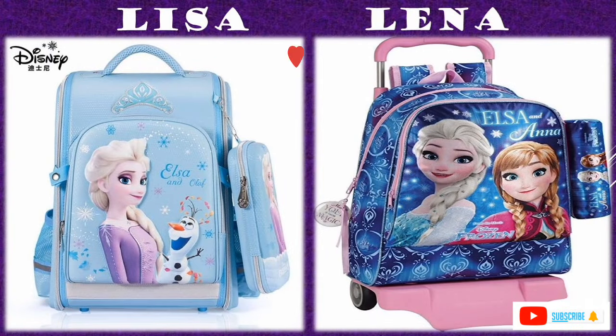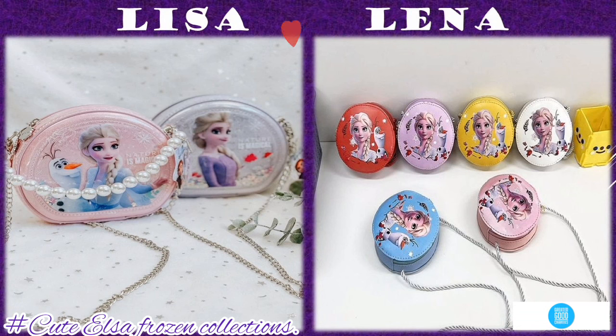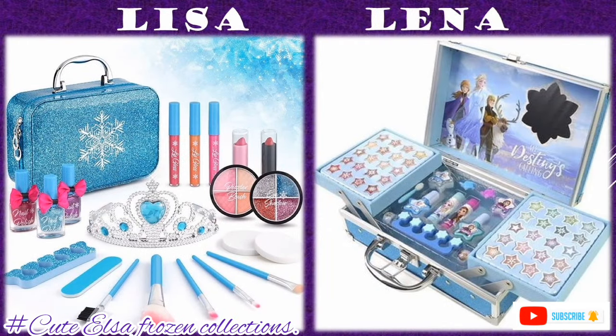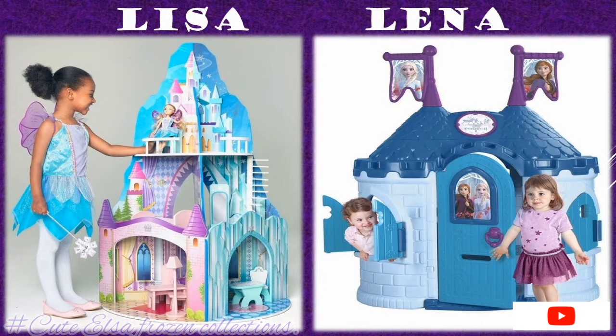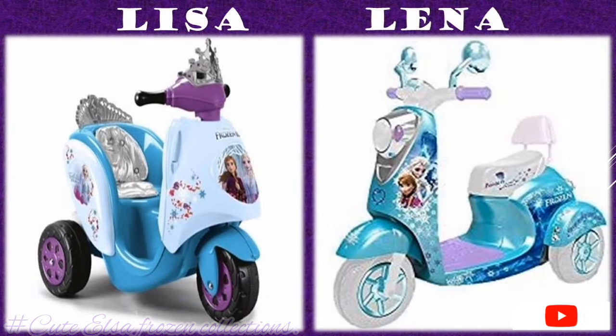That is the compilation for today. I hope it will help you choose wisely and know what to choose. Thanks for watching. If you are new here, thanks for passing by but don't forget to subscribe to my channel and turn on my notification bell. See you in the next edition.